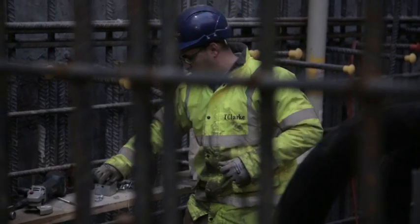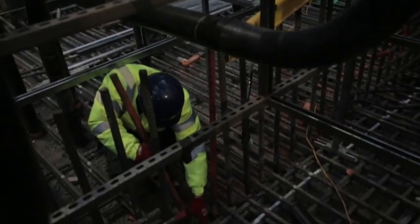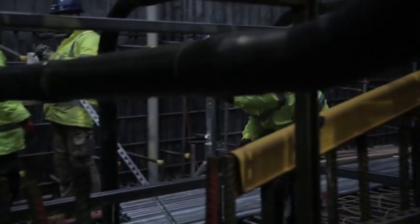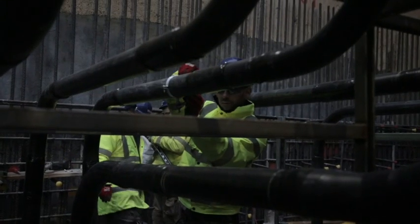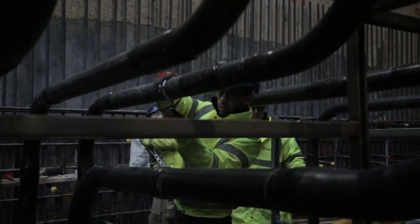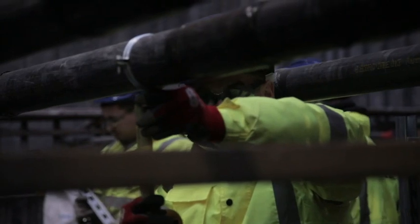We have three fabricated modules in our new Stansted workshop which then get brought down here on the lorry and craned down into where we're installing them. There are approximately 120 modules in total. Those services are designed to stop the radiation escaping.